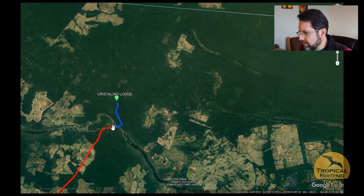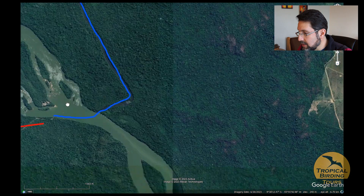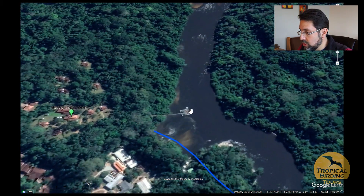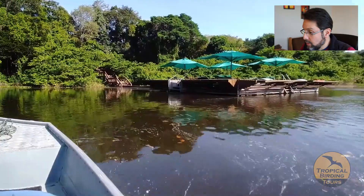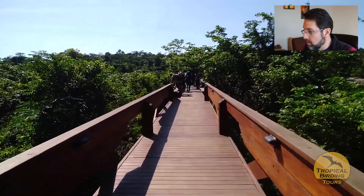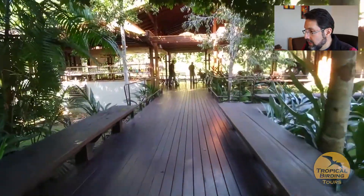We then moved into the Amazon rainforest, heading towards the Teles Pires River and taking a small tributary — the Crystallino River — to reach our lodge, the Crystallino Jungle Lodge. It's a beautiful arrival: coming through the Crystallino River and walking the boardwalks to the main area, always greeted with a welcome drink.